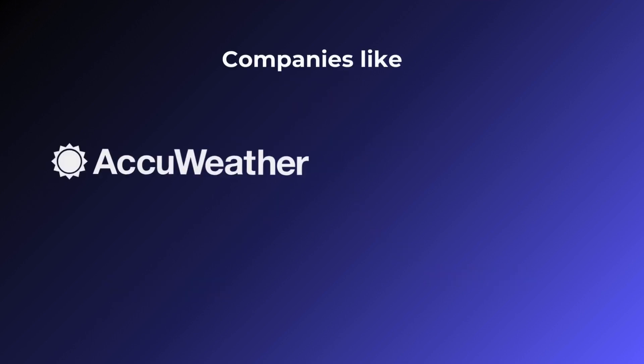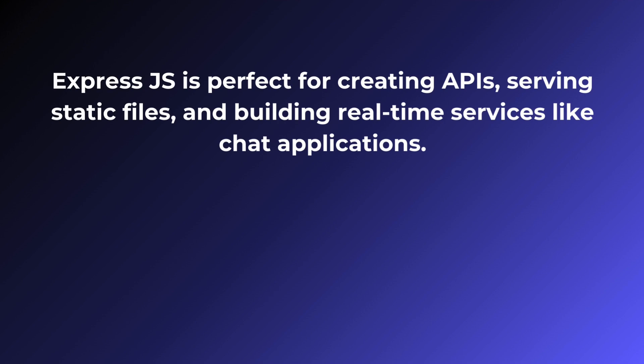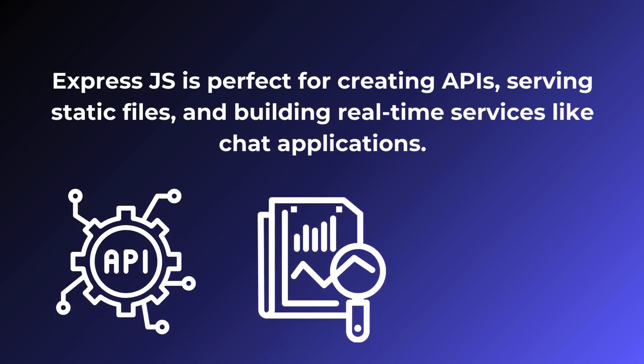Companies like AccuWeather, Yumly, MySpace and Accenture use Express.js to build their web apps. Express.js is perfect for creating APIs, serving static files and building real-time services like chat applications.